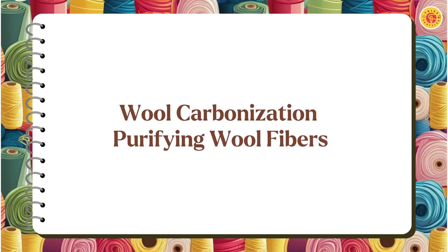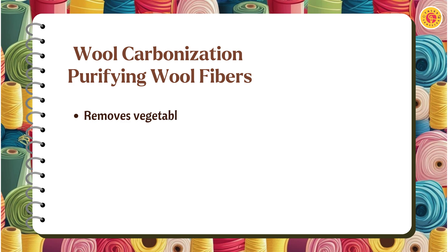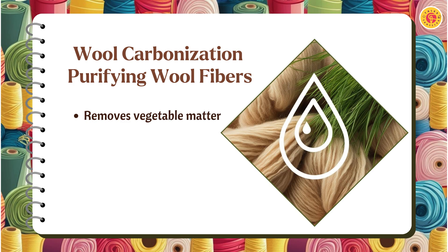For wool, carbonization removes plant-based impurities like grass and seeds using an acid treatment. This process ensures that the wool is clean and pure, making it suitable for spinning and dyeing into fine yarns or fabrics.